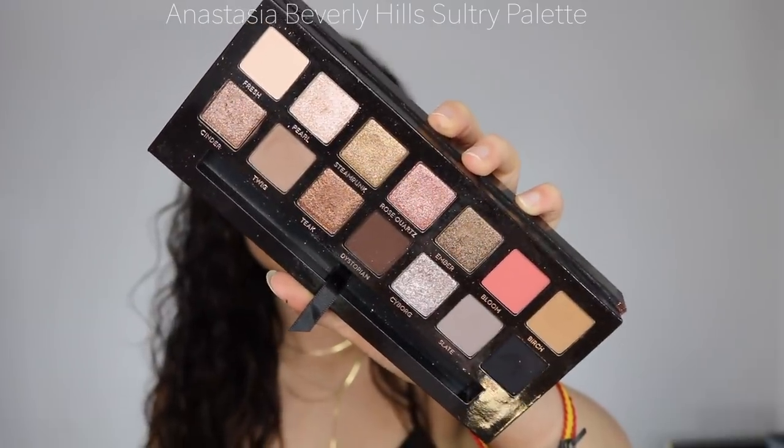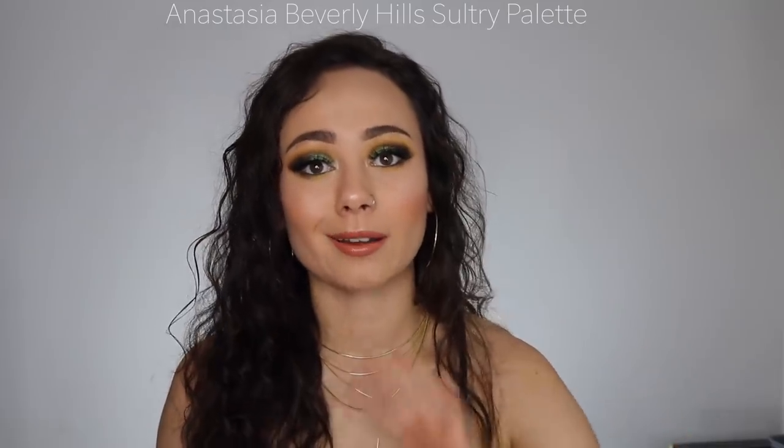You guys are actually the ones who convinced me to get the ABH Sultry palette. The packaging cannot be beat, the colors are great for everyday use. I love a shimmery eye look and this has all the shimmers I need. Every look I create with it I find so stunning. There's something special about just the way the colors are arranged — it's just such a good everyday palette, and ABH has a great formula.